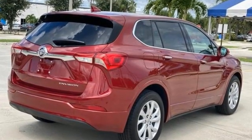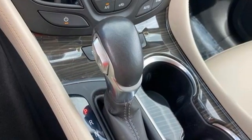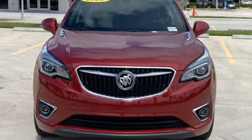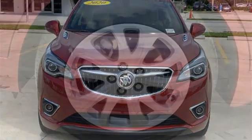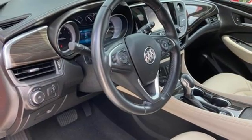Automatic transmission, dual zone climate control, streaming audio, rear parking sensors, front heated bucket seats, Wi-Fi hotspot, AM-FM satellite radio, hands-free liftgate, remote engine start, and inline four-cylinder engine.